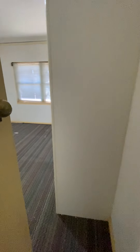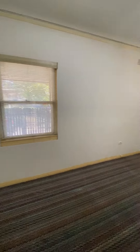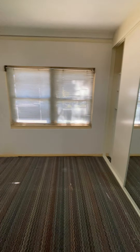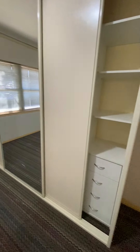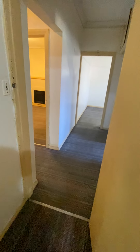The third bedroom is just here. Same concept — blinds, an inbuilt wardrobe as well, and carpet flooring.